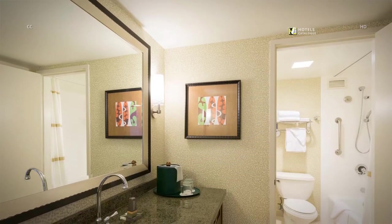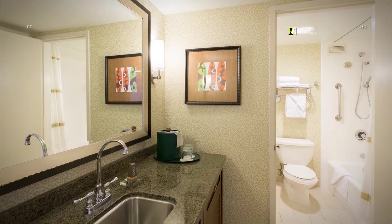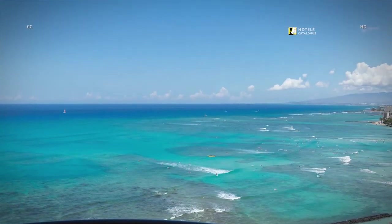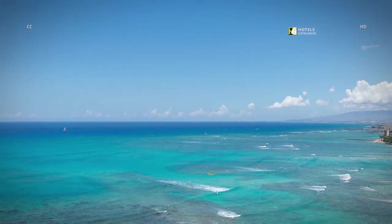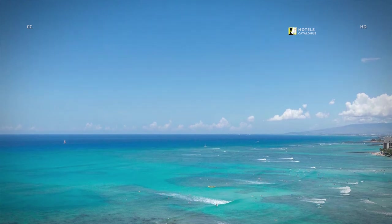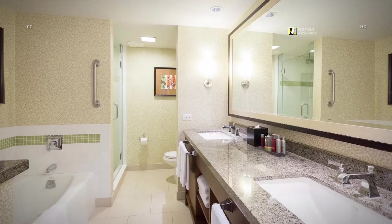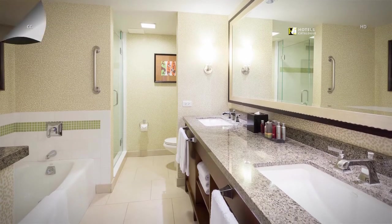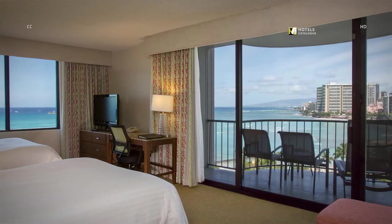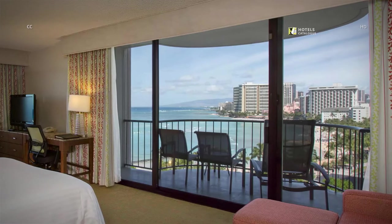The spacious one-bedroom suites also feature a wet bar and plenty of counter space. Spectacular views of Waikiki Beach and the Blue Pacific Ocean from our Oceanfront Junior Suites. Our Junior Suites offer spacious bathrooms. Our Waikiki Resort Suites feature a private Lanai balcony with panoramic ocean views of Waikiki Beach for the ultimate in relaxation.